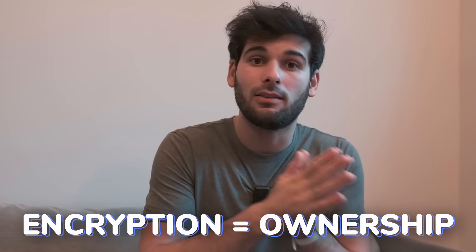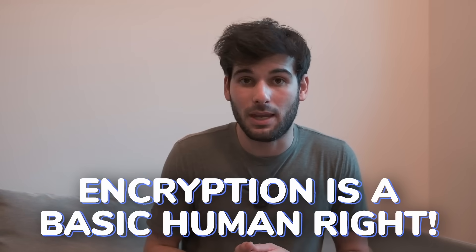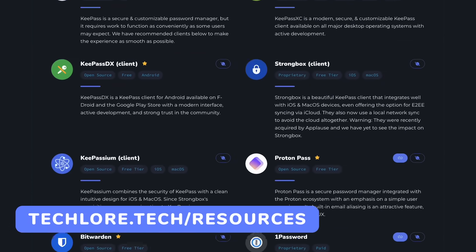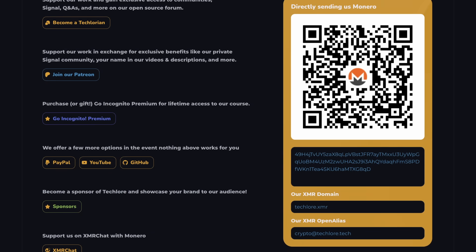I hope this gave you a good breakdown on how to build your privacy and security stack to get set up with encryption. Beyond everything going on in the world right now, encryption is important for basic ownership — when something is end-to-end encrypted, it's actually your data. You can never say something is your data if it's sitting on someone's server and they can access it too. Treat encryption like the basic human right it deserves to be. Links to everything are in the description and on our website. Thank you to our supporters — our Techlorians — for being part of our Signal group, forum, and supporting us monthly to keep this content free.